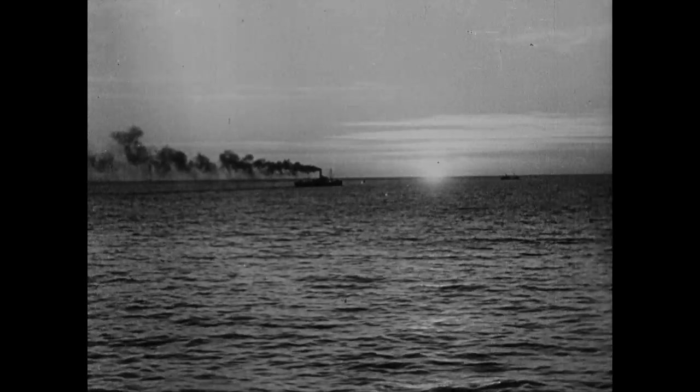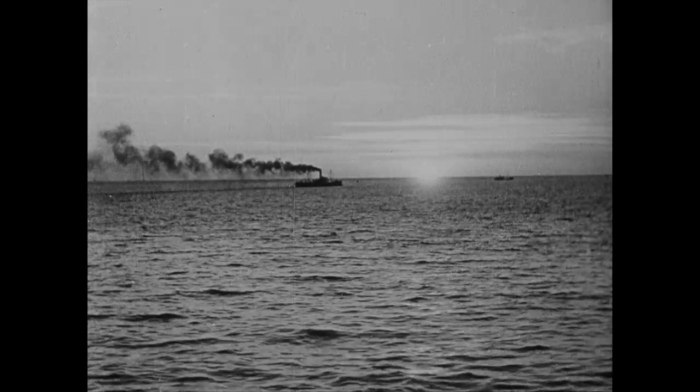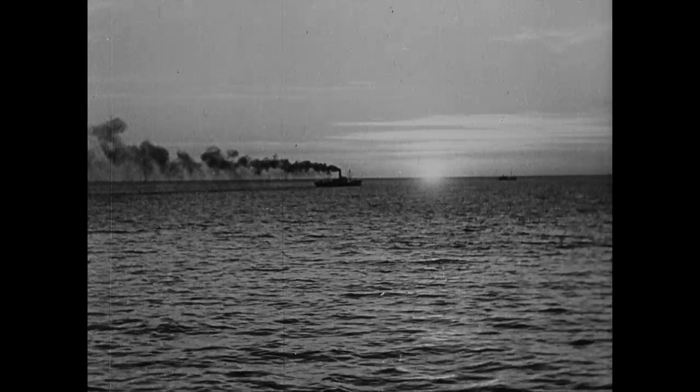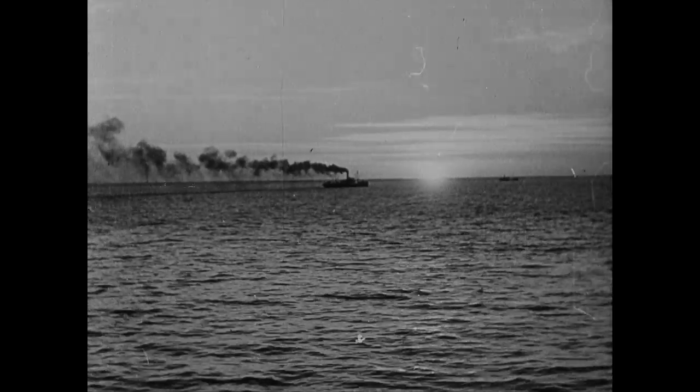With our day complete, we find ourselves once more back on the river, admiring this beautiful setting — an outward bound vessel slowly plodding its way to some distant land.